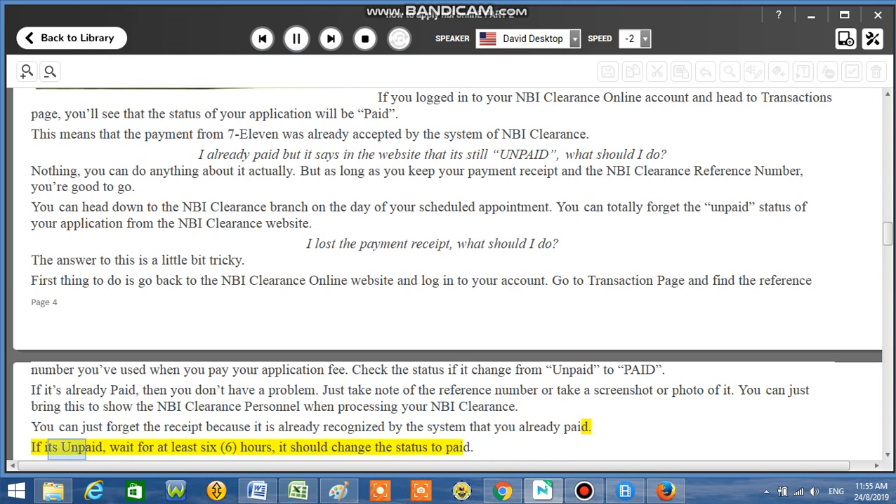If it's unpaid, wait for at least 6 hours — the status should change to paid.